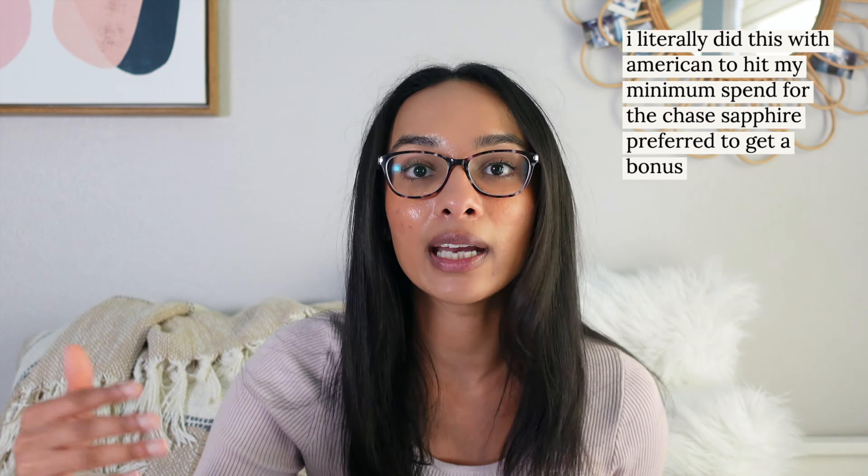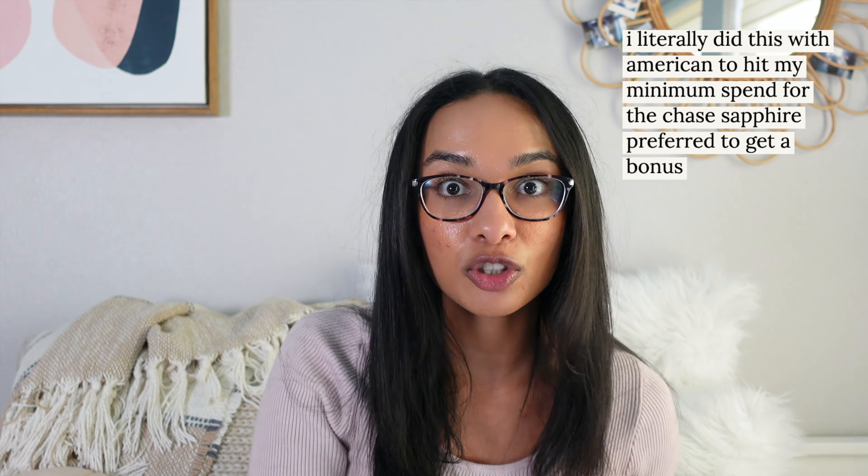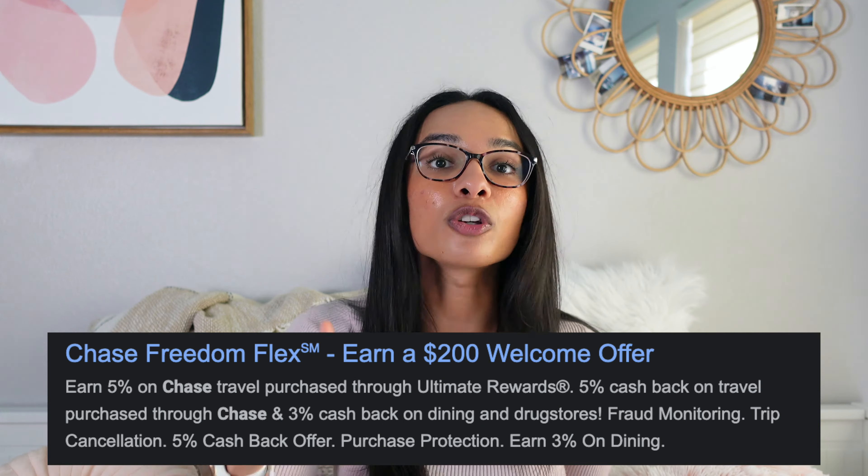The Chase Freedom Flex gives you a flat 1% on everything plus 5% on rotating categories. Next quarter — Q1 2022 — the category is all grocery stores, so every trip to Trader Joe's earns 5% cash back, up to $1,500 per quarter. It also gives you 5% back on travel booked through Chase Travel, which offers the same prices as booking directly with an airline. For the 5% and 3% categories — including 3% for dining and pharmacy — you use this card, and for anything outside those categories, you use the 2% flat cash back card. That's how you optimize your cash back.